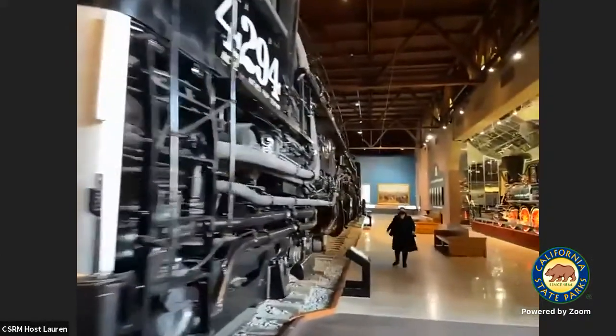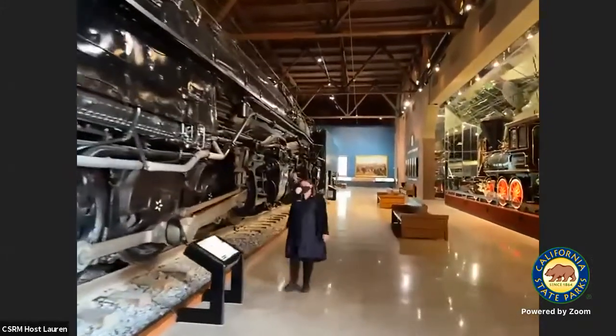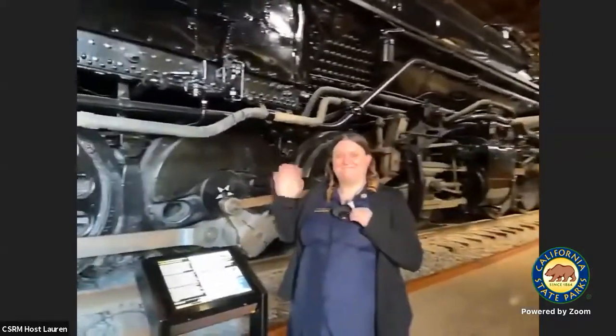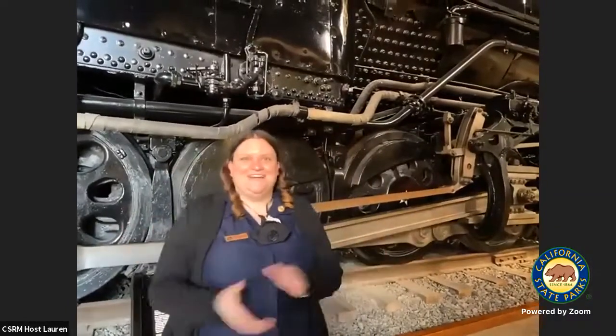We are going to make our way to our next presenter. Ty talked about some developments of new exhibits, and this is a person you want to hear from about that. I'd like to introduce you to Kim Whitfield. I'm Kim Whitfield and I'm the park interpreter two here at the California State Railroad Museum. My job is to work with my team to develop, design, and install new exhibits, and also to design, develop, and implement new and existing interpretive programs.